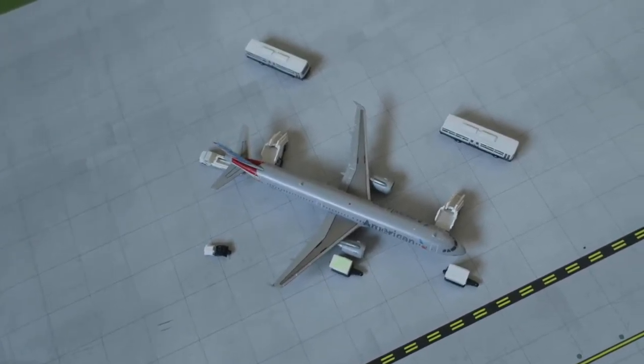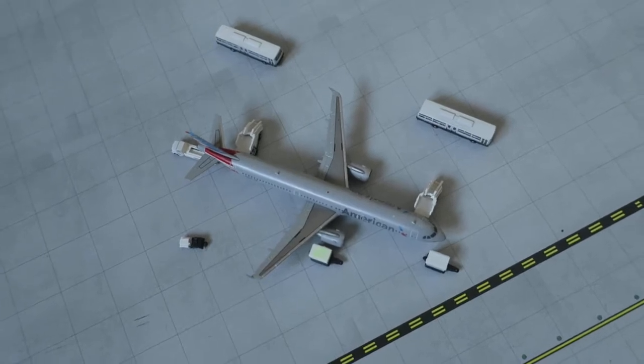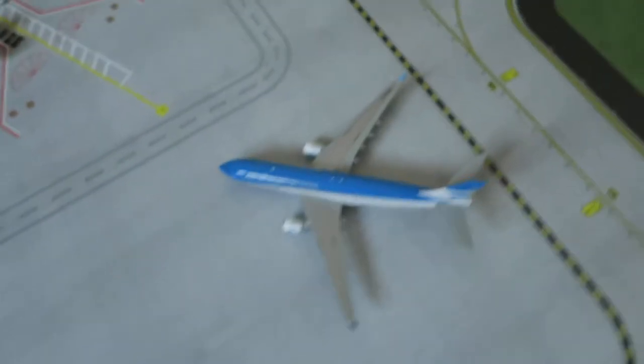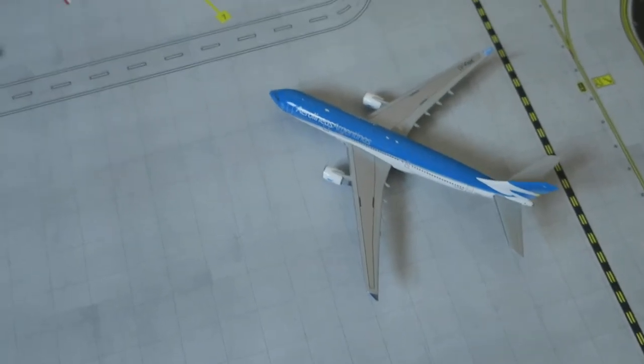In front of us we've got an American Airlines Airbus A321, arrived from Los Angeles and will depart to Philadelphia. Right here pulling into its gate we've got Aerolineas Argentinas' Airbus A330-200, arrived from Madrid and will depart to Barcelona.